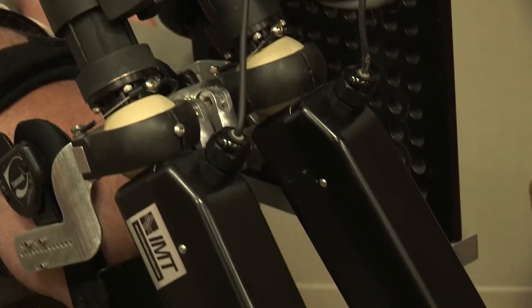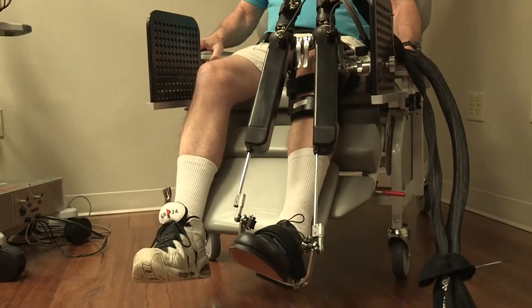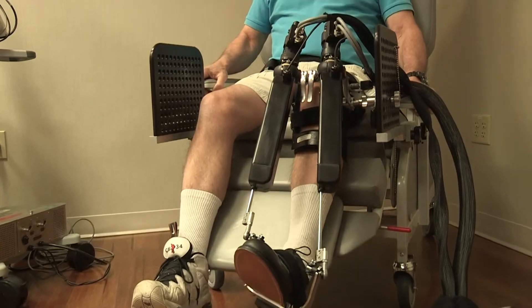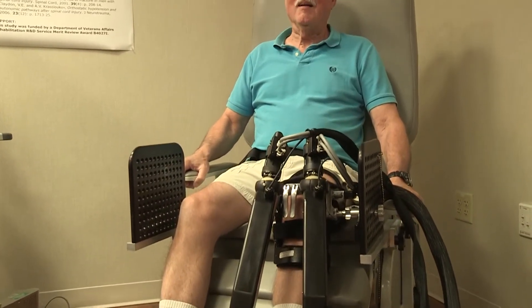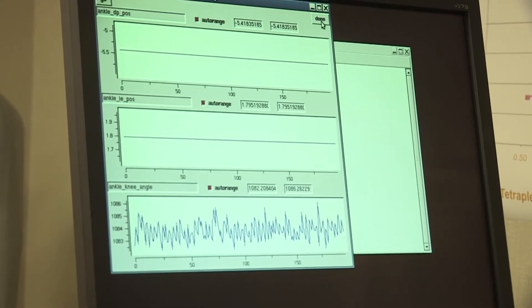These robots, including the ankle bot, provide assistance as needed. If a patient can complete or initiate a movement, the robot sits back and observes. But if a patient cannot do that, the robot provides assistance.